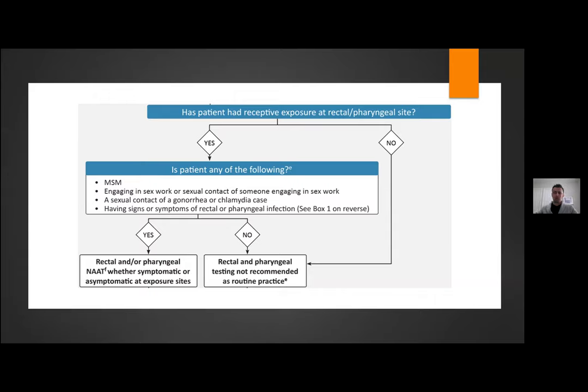When do we perform a rectal or pharyngeal swab in the emergency department? First, there must be an exposure at a rectal or pharyngeal site, and then the patient must fall into a higher-risk category — men who have sex with men, patients engaged in sex work, or patients with symptoms of a rectal or pharyngeal infection. Otherwise, rectal or pharyngeal swabbing is not routinely recommended unless the patient is very high risk.